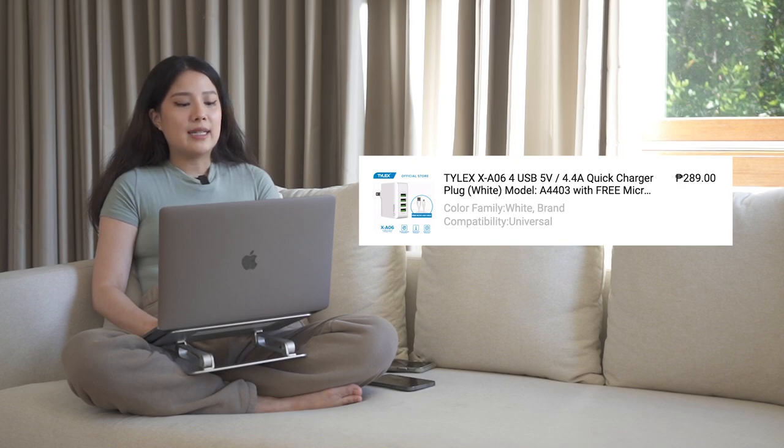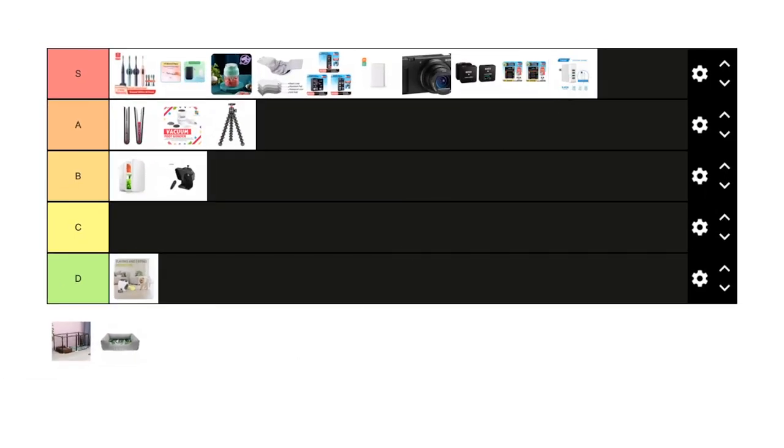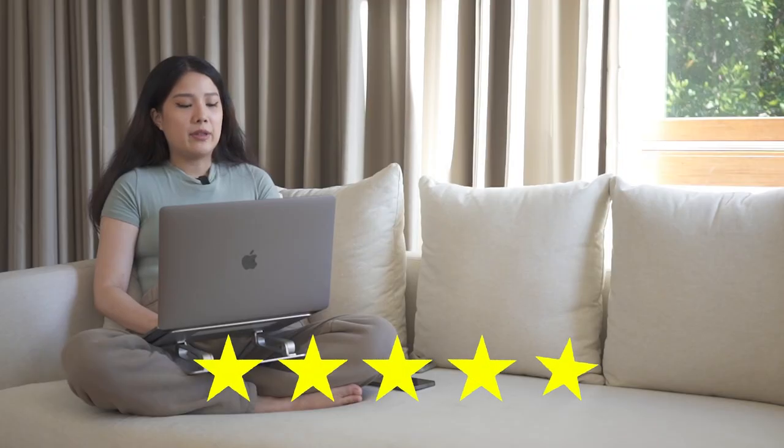Next is the Tylex USB plug — a quick charger. I have about six of these around the house. They're super cheap at ₱289, charge my iPhone and everything else super fast, look sleek, and are easy and intuitive to use. The price point is excellent. It's going to get an S tier.